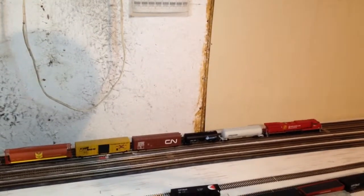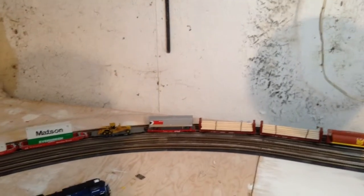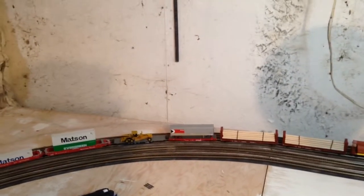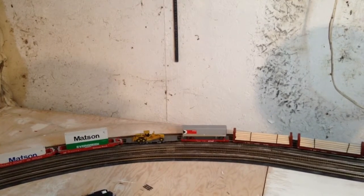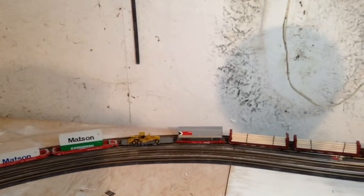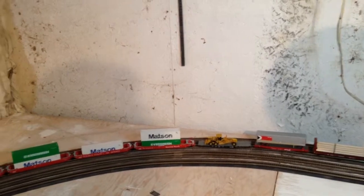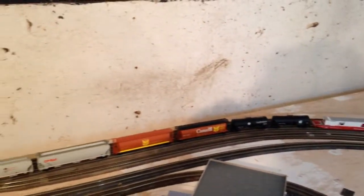As you can see, if you were to run two of them or another helper — let's say if I put my Intermountain SD40 behind the SD70 — I'm sure it would start this and pull it no problem. And in the coming days I'm actually going to test that. I'm going to see how many more cars you can pull in a consist when adding the Intermountain SD40, because it's probably the worst puller.